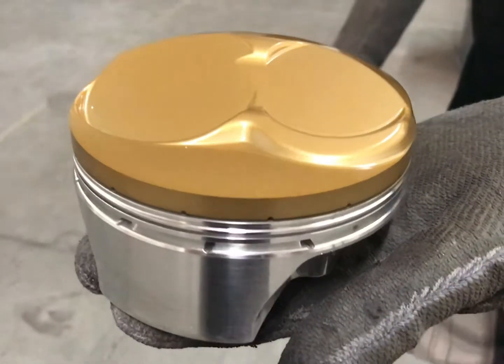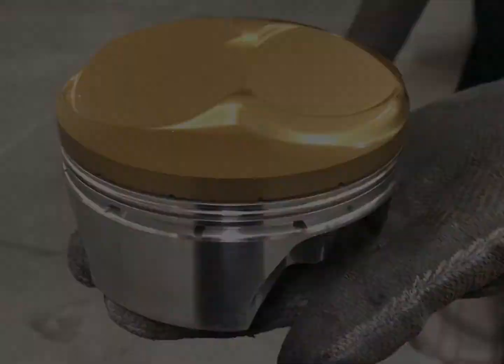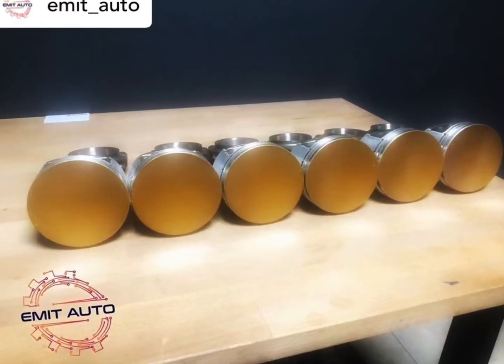Increases engine efficiency, creates more horsepower and torque, and reduces or eliminates detonation.